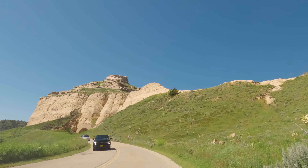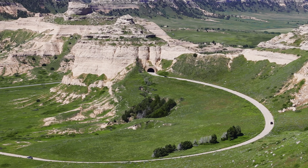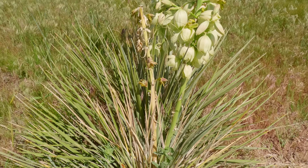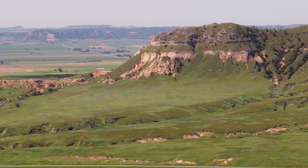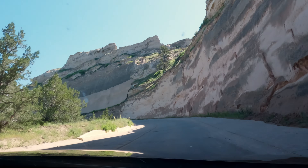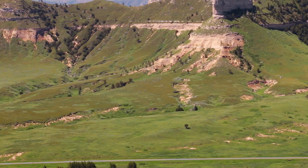The real adventure starts outside the visitor center en route to the historic promontory. The 1.6-mile Scotts Bluff Summit Road is the fastest way to get to the top. The winding road starts at the visitor center parking lot, passes through three tunnels along the way, and stops at the summit with a few hiking trails and expansive views of the valley below.